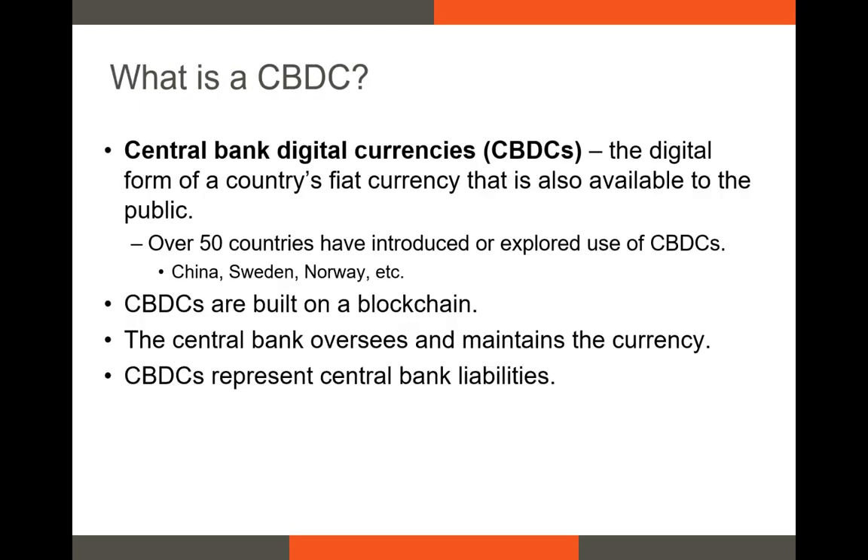What is a central bank digital currency? It's a digital form of a country's fiat currency that's available to the public. Many countries have begun research into, or development of, CBDCs. These currently include both developed and developing economies, and CBDCs are similar to already existing crypto assets, in that they're built on a blockchain. The development of CBDCs is overseen by the country's central bank. Just like fiat currency, CBDCs are backed by the faith in the issuing country's government.